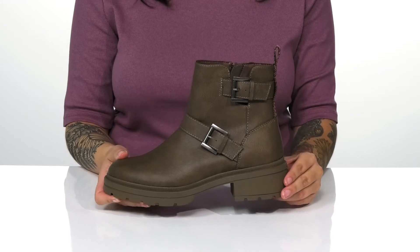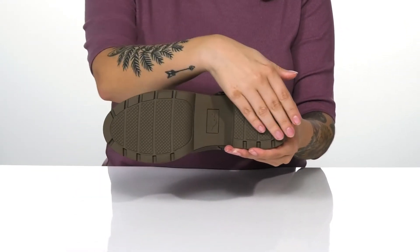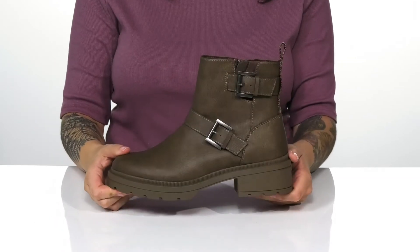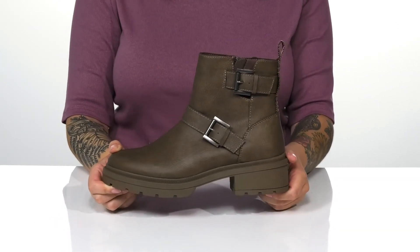The heel at the back will boost you up about an inch and a half in height. Underneath is a textured outsole for traction, and I think these would look so great paired with skinny jeans or leggings and a cardigan.